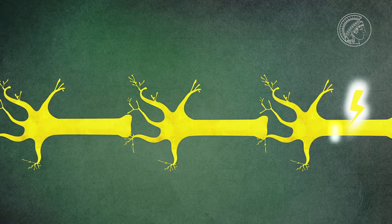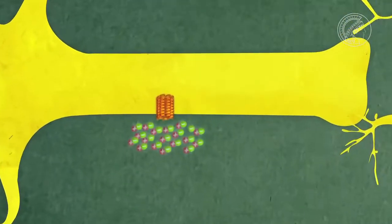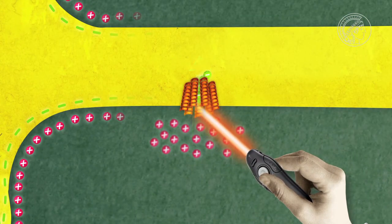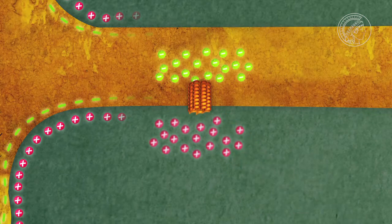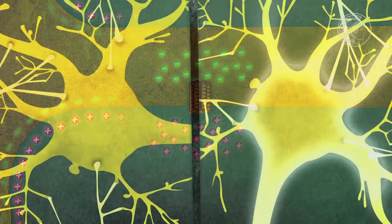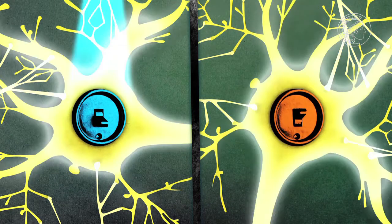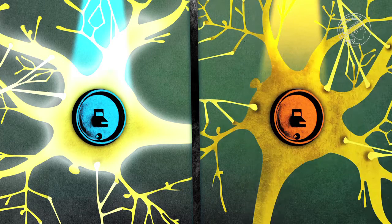But the opposite effect also occurs. Halorhodopsin, which comes from halobacteria, reacts to orange light and smuggles negative ions into the cell. This then deactivates the cell — switching cells on and off using light: a fascinating prospect.